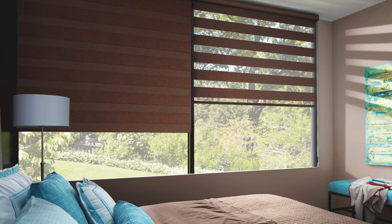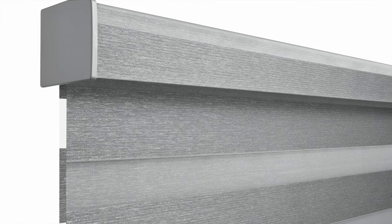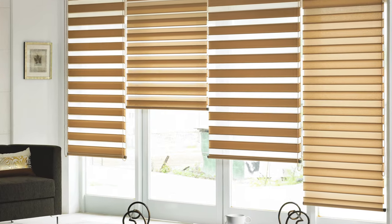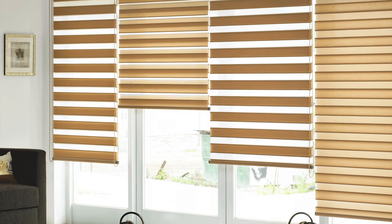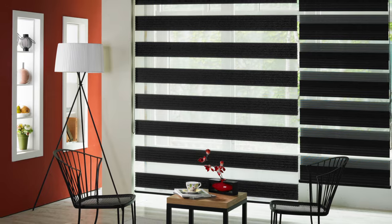Simply click the remote and set the shade to your preferred setting. We also have multiple headrail styles available. Visit our showroom at A Shade Above Window Fashions to view and operate full-size displays of a product that South Florida can't get enough of.